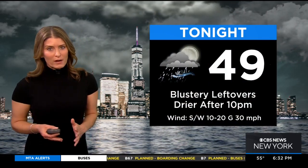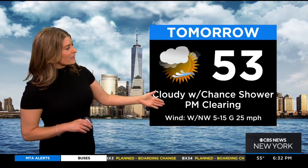Tonight, 49 degrees. We've got some blustery leftovers happening right now through roughly 10 p.m., and then we'll dry out. Tonight, winds will gust 30, even 40 miles per hour on the east end. Then tomorrow, early cloudy skies with a slim chance for a shower. Into the afternoon, we'll see skies clearing. The winds will stay powerful, gusting to 25 miles per hour, and it'll be 53 tomorrow.